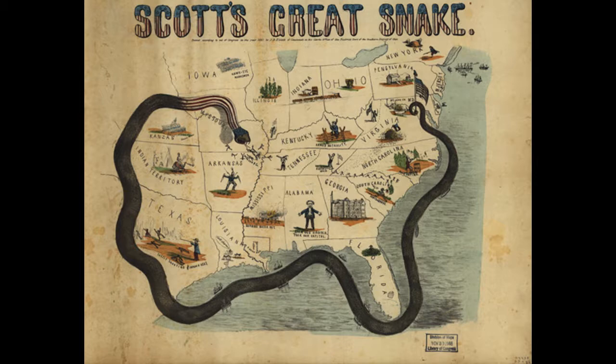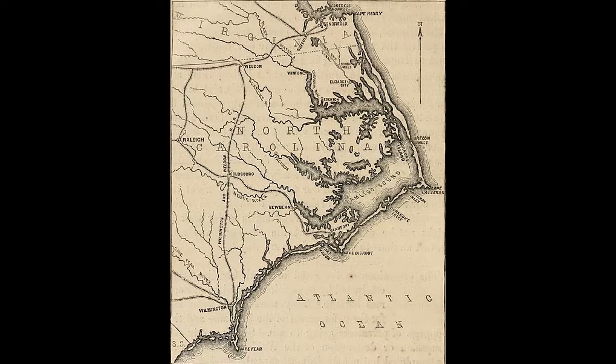Although many North Carolinians were opposed to the idea of secession from the Union, they would still fight alongside their fellow southern countrymen. With the Union's Anaconda Plan being set in motion, coastal states such as North Carolina suffered heavily in terms of trade and occupation. Almost every port on the coast was blockaded with this plan, except for the port of Wilmington, alongside the southern coast of North Carolina.